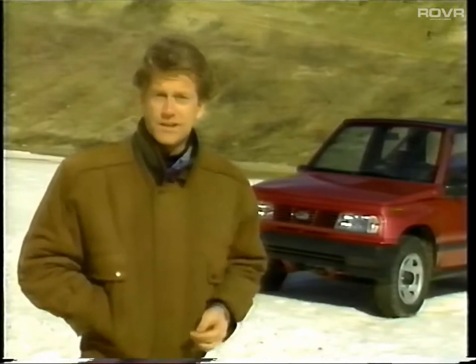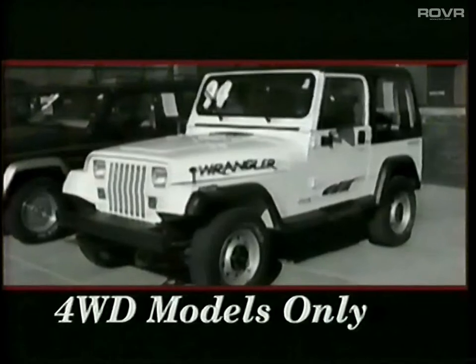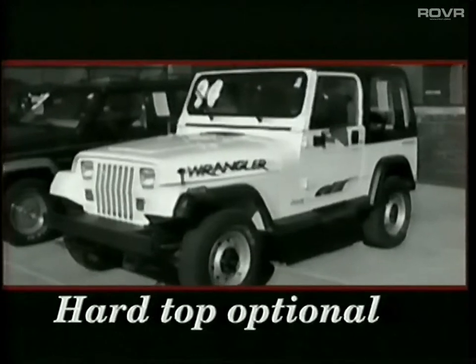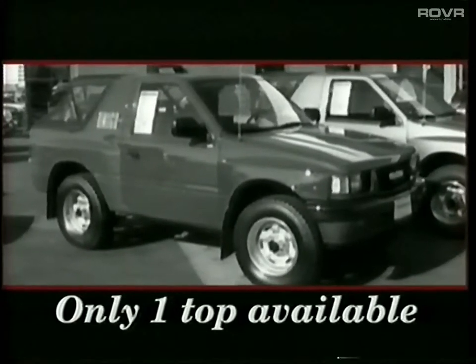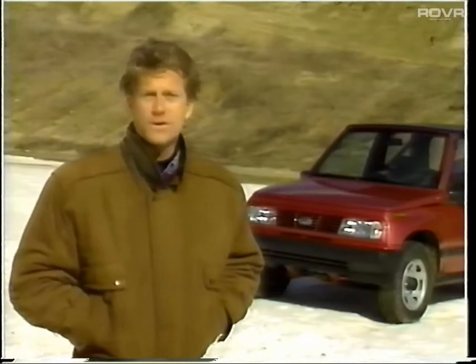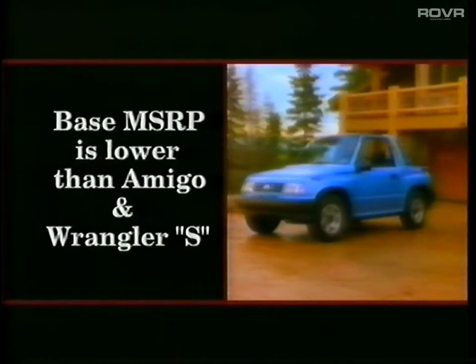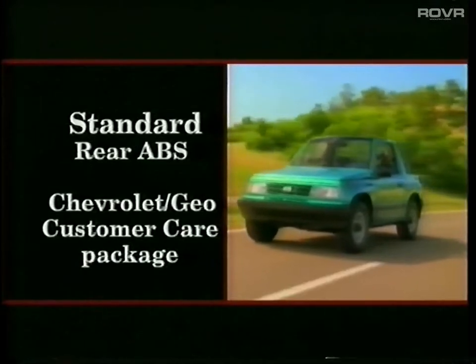First, let's talk about versatility. Tracker offers two-wheel and four-wheel drive models. It also comes in a hard top and convertible. The Jeep Wrangler comes only in four-wheel drive models — a soft top is standard, and a hard top is an extra-cost option. The Isuzu Amigo comes with only one top: a hard top over the passenger area and a soft top over the cargo area. Both Wrangler and Amigo have larger engines, so it's important to focus on Tracker's value. EPA estimates show that Tracker gets over seven more miles to the gallon in the city and on the highway compared to those competitors. The base Tracker's MSRP is lower than Amigo's and Wrangler S, and with standard features like rear ABS and the Chevrolet GEO customer care package, you've got a real value story.